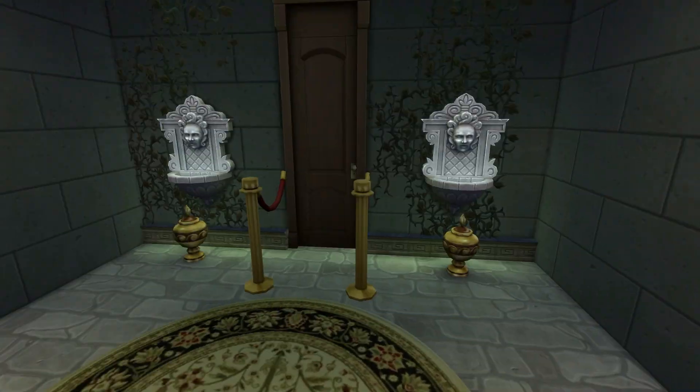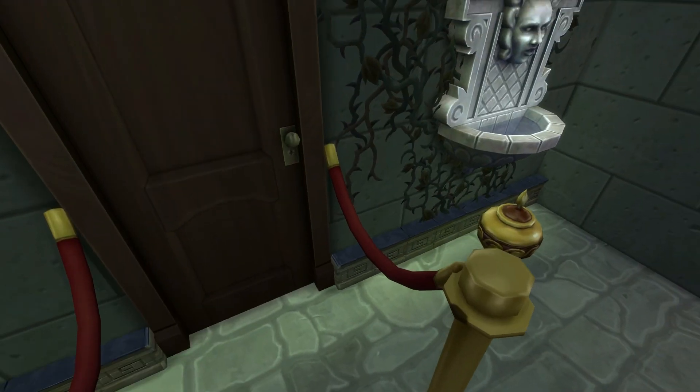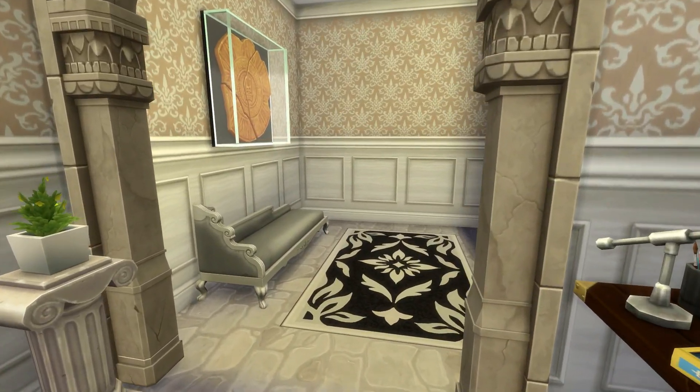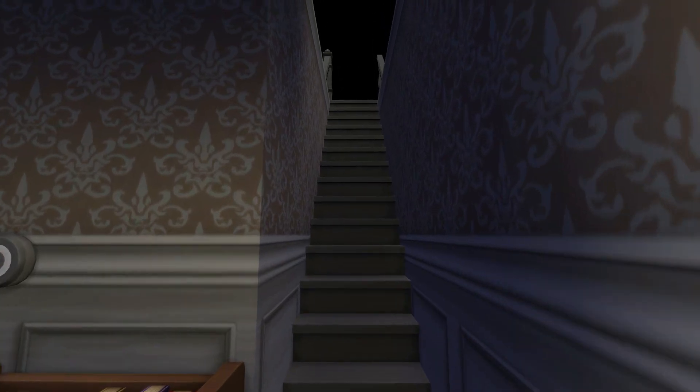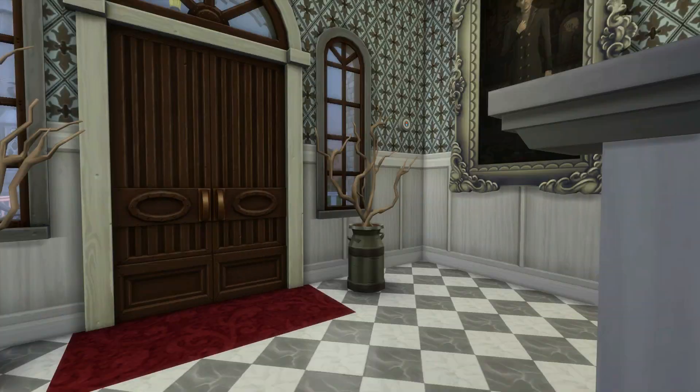So that was my basement for this mansion. It's really suitable for a vampire. I love how lavish this cellar looks. Then we go back upstairs. So that was it.